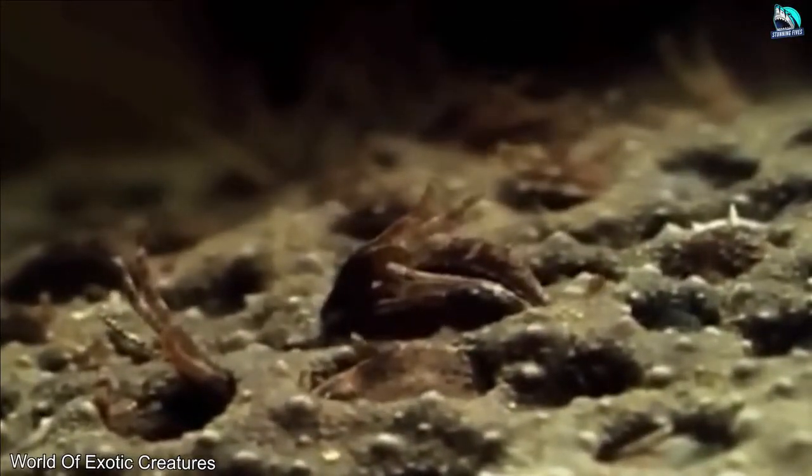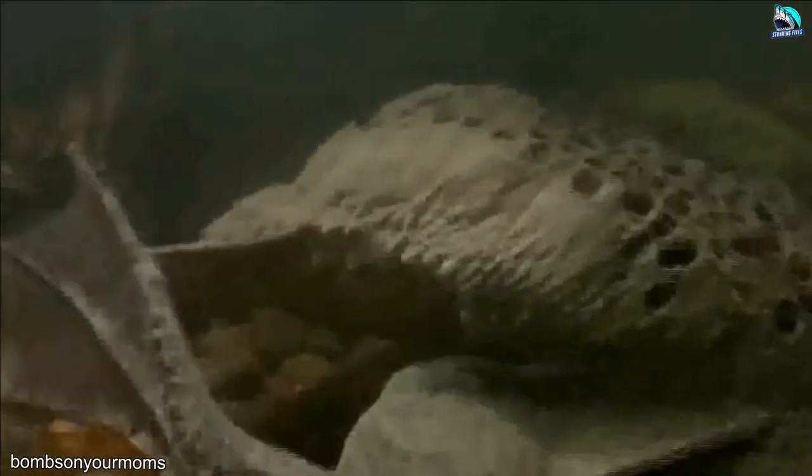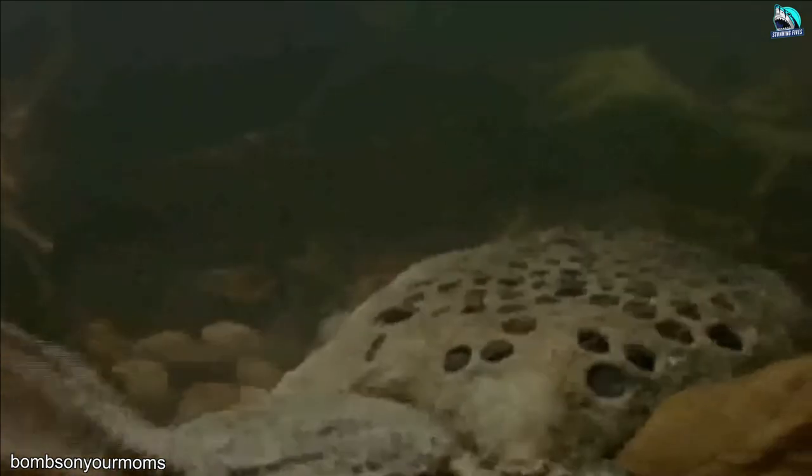These baby toads do not go through the larval or tadpole stages. Instead, they erupt as fully formed half-inch toadlets from their mother's back after three to four months, then crawl off into the water. The mother then sheds the old skin in preparation for the next batch.